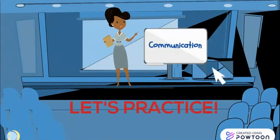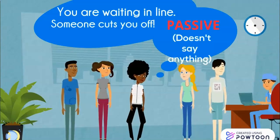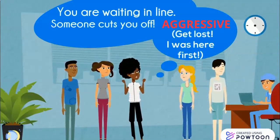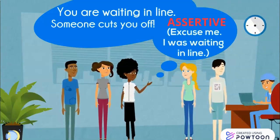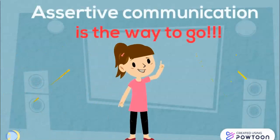Let's practice our communication skills. You are waiting in line and someone cuts you off. The passive person says, um, and doesn't say anything. You are waiting in line, someone cuts you off. The aggressive person says, get lost, I was here first. You are waiting in line, someone cuts you off. The assertive person says, excuse me, I was waiting in line. Assertive communication is the way to go.